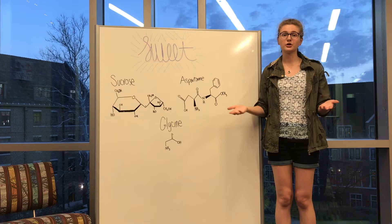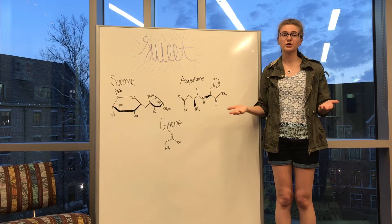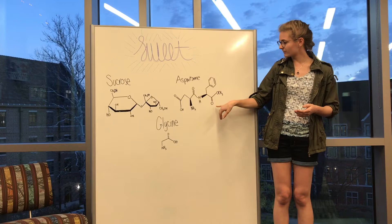Aspartame, which is an artificial sweetener, also has an alcohol group and multiple carbonyl groups. My dad doesn't let me drink Diet Coke because it has aspartame in it. He said it causes cancer — is that true?